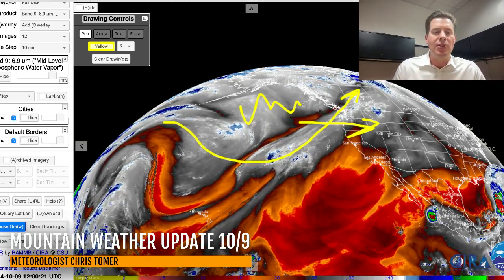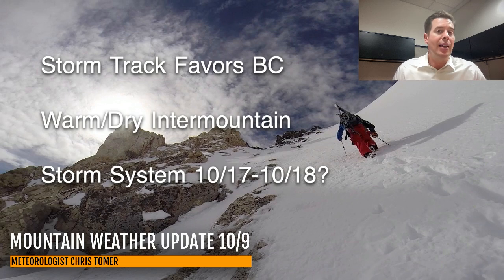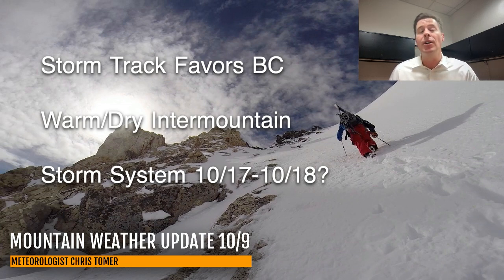Here are my bullet points for this morning's update. The storm track continues to favor BC and Canada for the most part, with warm, dry — abnormally warm and dry — conditions for most of the Intermountain West: California, Nevada, Utah, Idaho, Wyoming, Montana, Colorado, New Mexico. But between potentially 10/17 and 10/18, we may have a storm system that actually survives the trip from the West Coast into the interior. I'll show you what that could look like in just a few minutes.